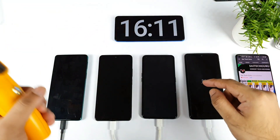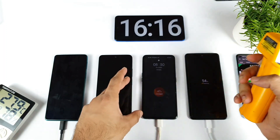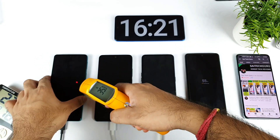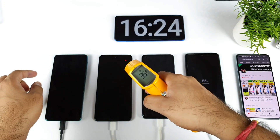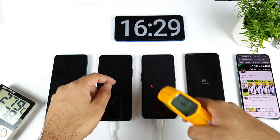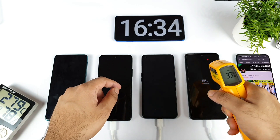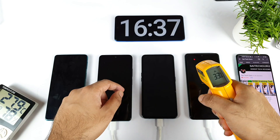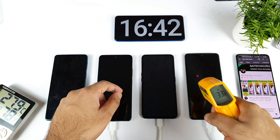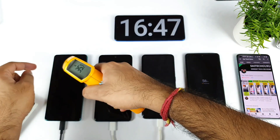The first phone to reach 50% is the iQOO 7, and the Realme X7 Max will likely be the second. Checking temperatures: Moto H20 is 35 degrees, Mi 11X is 35 degrees, Realme X7 Max is 36 degrees, and iQOO 7 is 33 degrees. So the 66-watt charger is actually heating less than the 33-watt and 30-watt chargers — overall 33 versus 35 and 36 degrees.